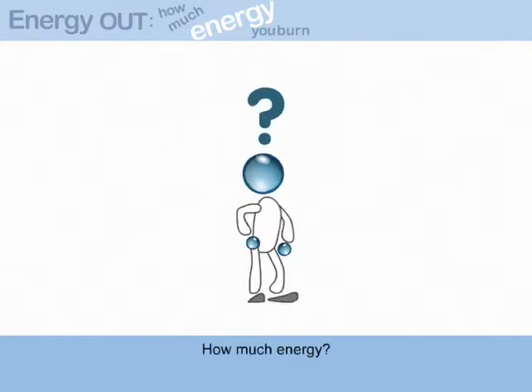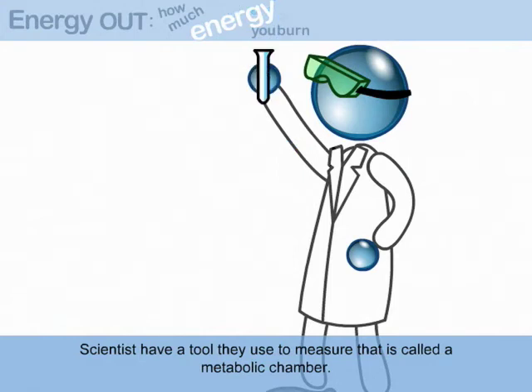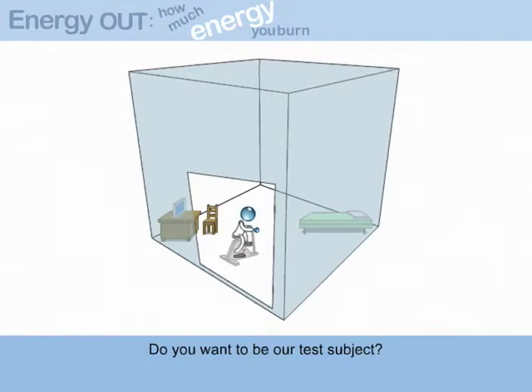How much energy? Excellent question. Scientists have a tool they use to measure that. It is called a metabolic chamber. Do you want to be our test subject?